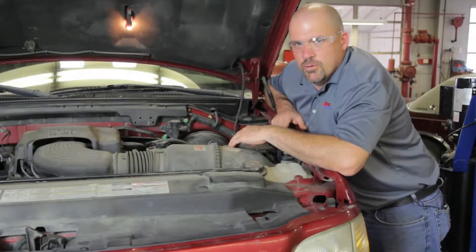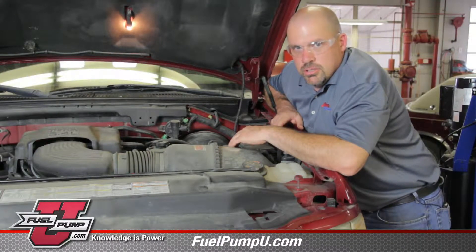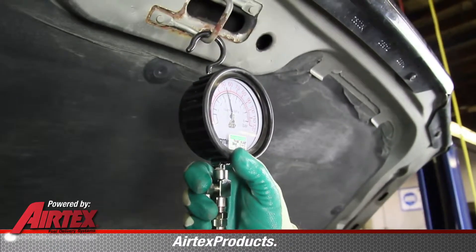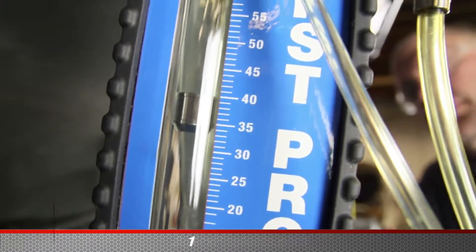When experiencing possible fuel delivery issues, one thing to be sure of is to check your pressure and your volume, making sure that they are within manufacturer specs. Once you've determined that the fuel pressure is within manufacturer specs, one of the next things to do is to check the volume. We can accomplish this by using a flow meter.